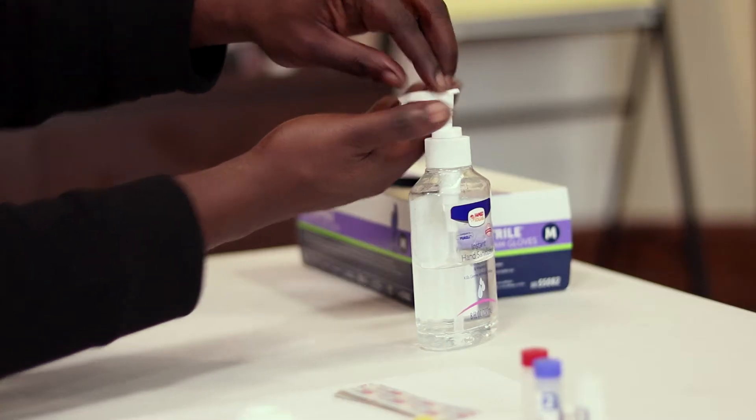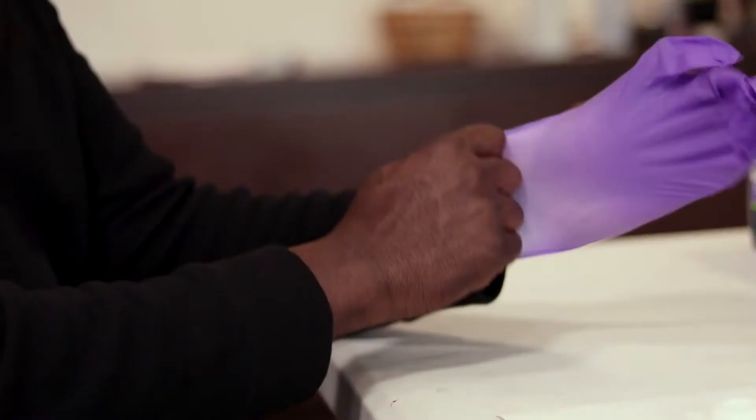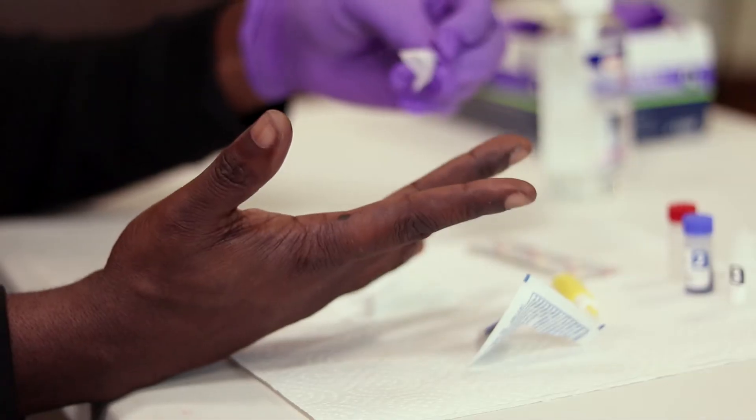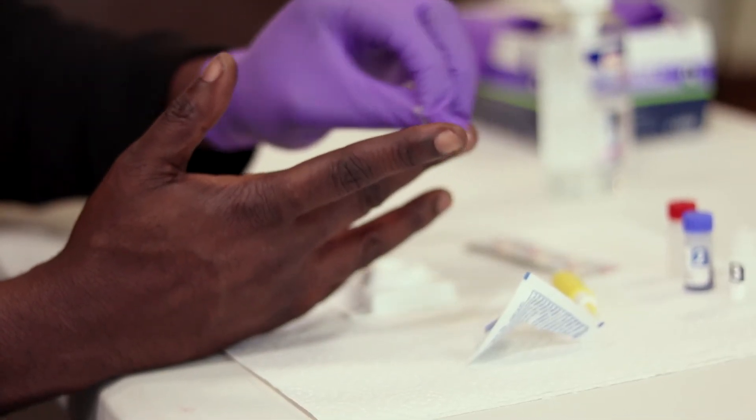This is a very simple 60-second test. First, sanitize my hands. Because I'm testing myself I will use a lancet — I will prick my finger. I use an alcohol pad to clean the area. It's usually best to use one of your fingers that has the most surface area, so I usually use my middle finger. Allow that to dry.